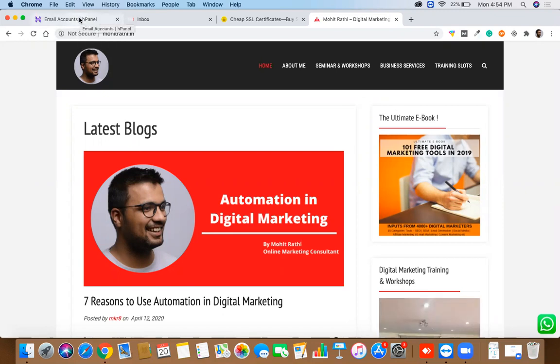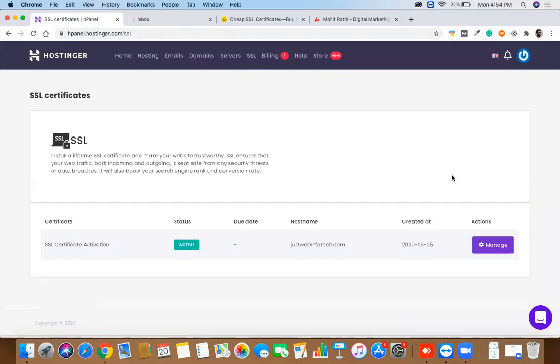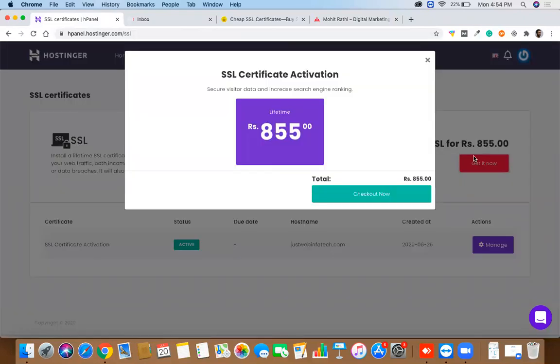You can purchase your SSL certificate from wherever you purchased your hosting — for example from GoDaddy or Hostinger. If I click on SSL in Hostinger, I can purchase it for around 900 rupees. But I'm not going to do that because I find it quite expensive. GoDaddy charges around 1500 rupees and HostGator is even higher.